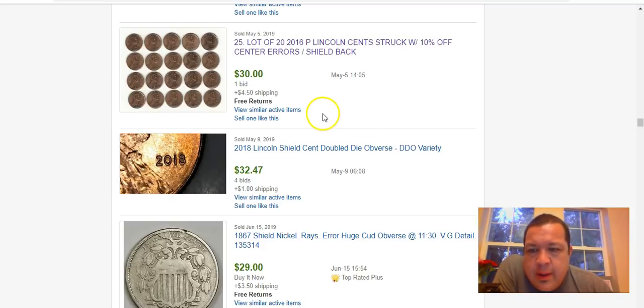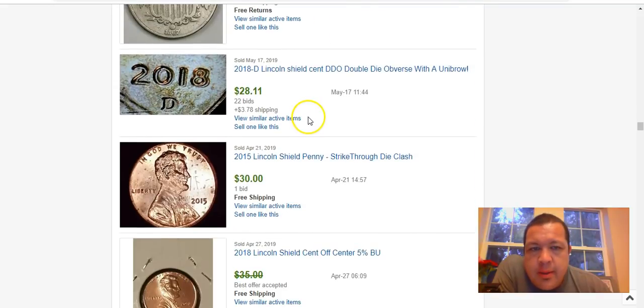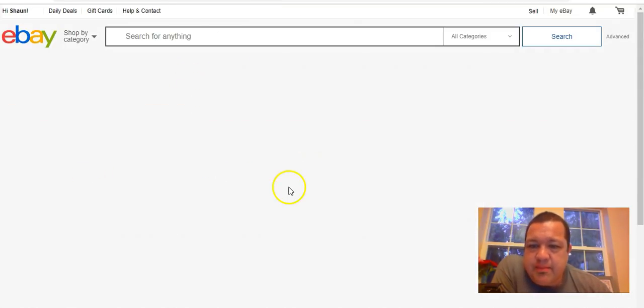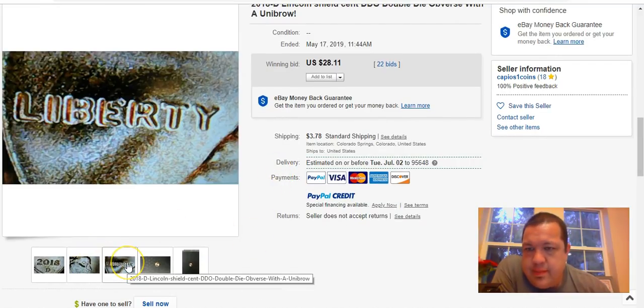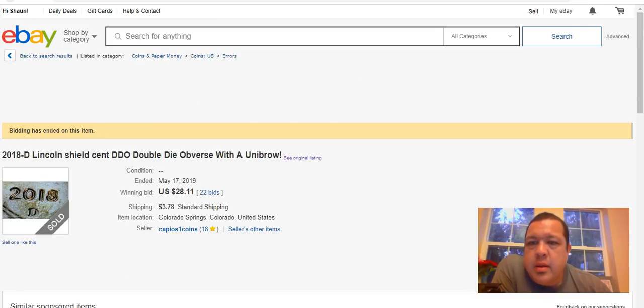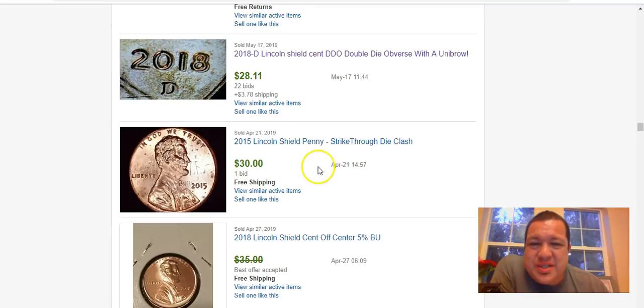Here's another 2018 doubled die obverse — I believe number one. Then there's a 2018-D Lincoln shield cent doubled die obverse with a 'unibrow.' I think this one actually looks like die deterioration doubling, and it is. Anyway, it sold for $28 with 22 bidders — people will buy just about anything.